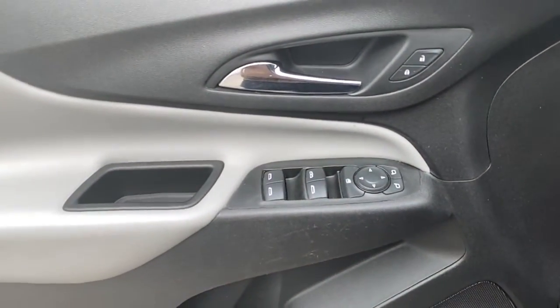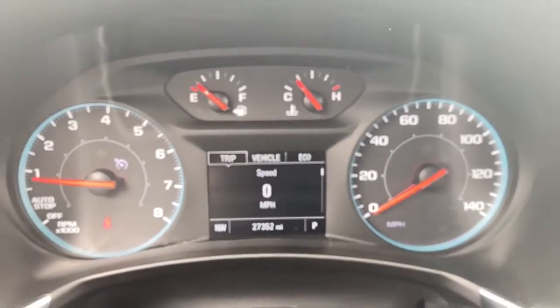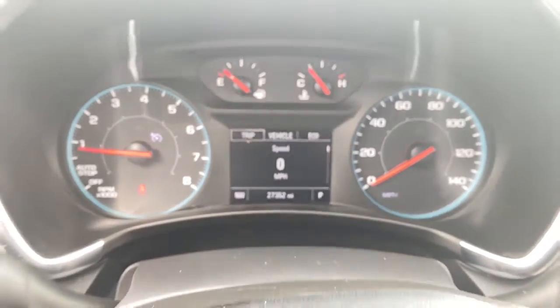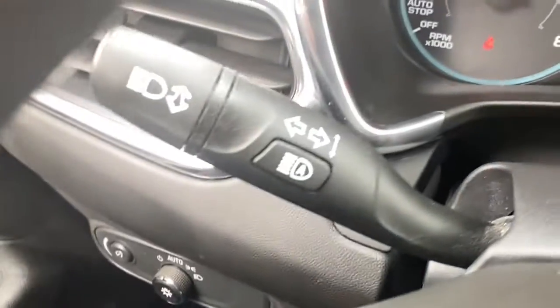Apple CarPlay and or Android Auto, keyless entry, premium sound system, satellite radio, heated mirrors, steering wheel audio controls, aluminum wheels, alarm, electronic stability control, Bluetooth connection.